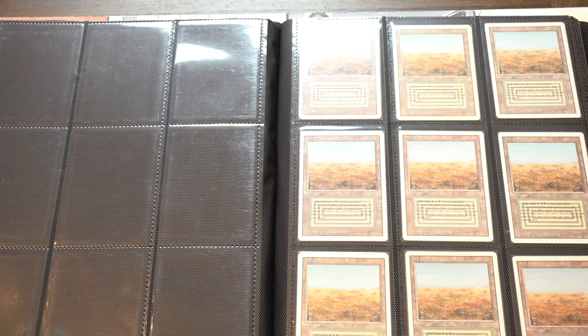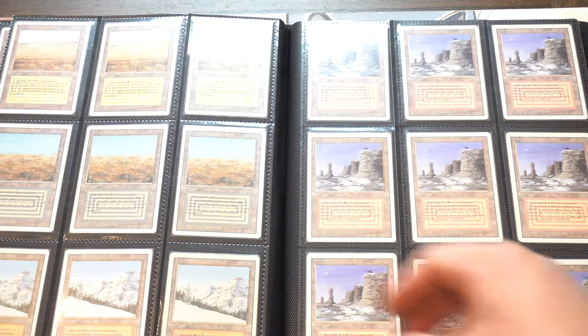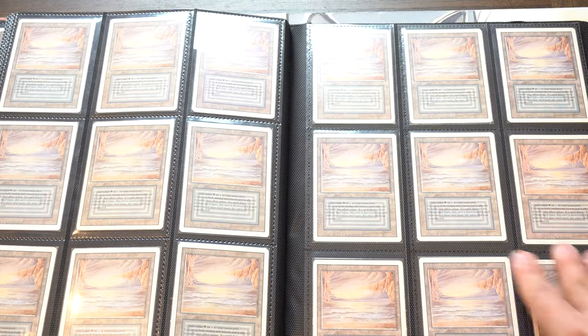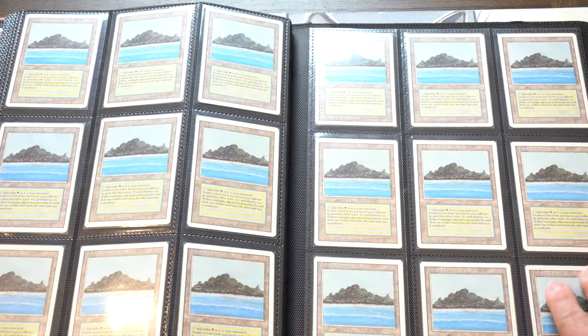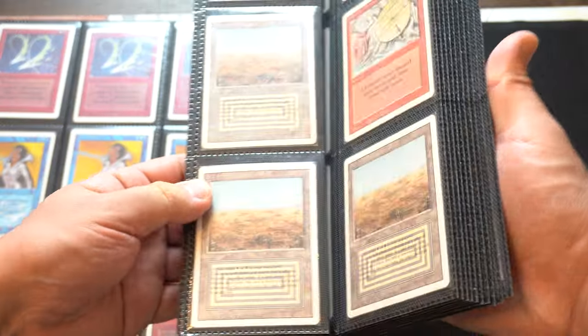Then you've got Dual Lands - you've got Duals, you've got Wheels. I had two more Volcanic Island Duals and more Duals. So let's go back to the Lotus.